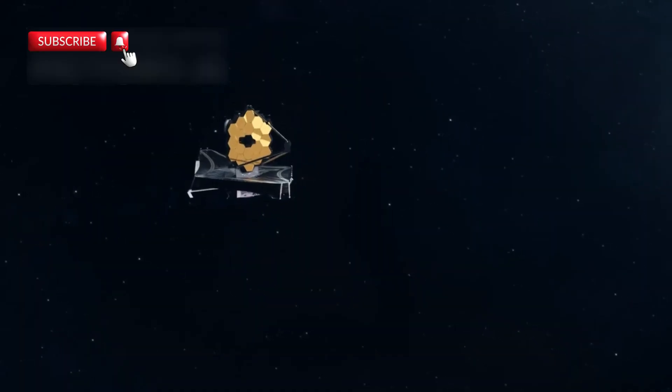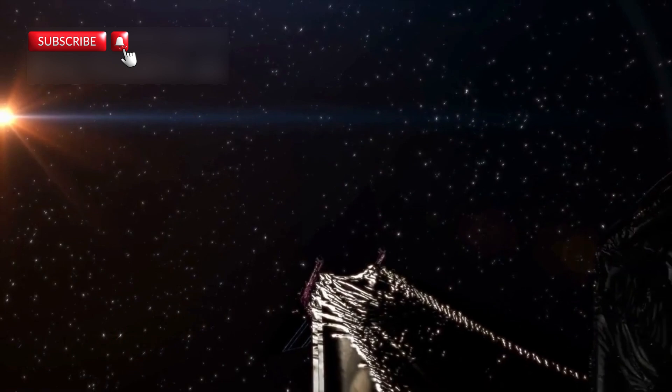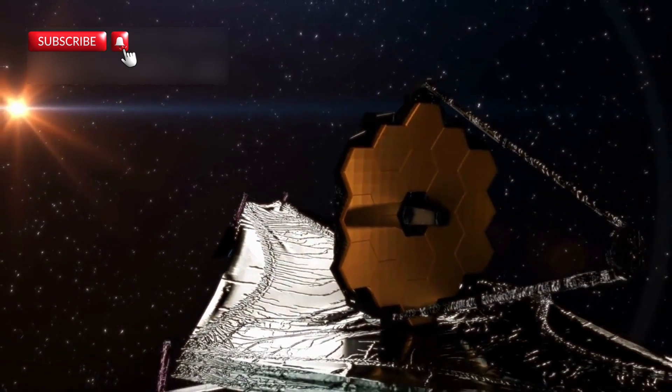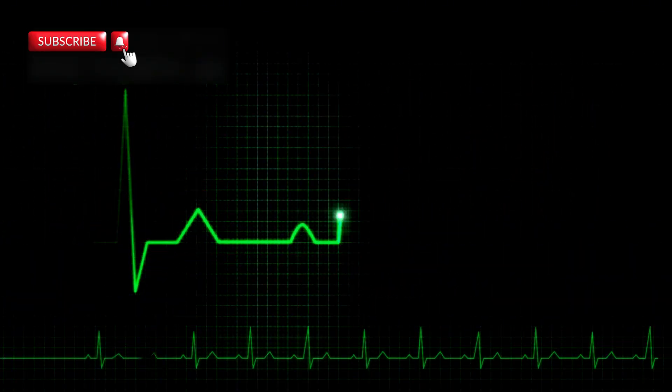The James Webb Space Telescope, JWST, has recently revealed something astonishing. It detected structured infrared emissions on the dark side of Proxima b. These signals aren't random — they pulse with mathematical precision, raising questions. Could they be a natural phenomenon, or are we looking at signs of intelligent life?